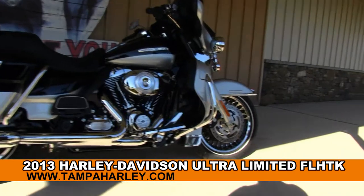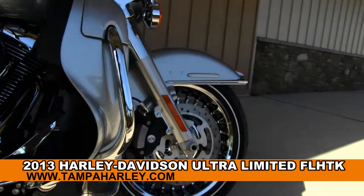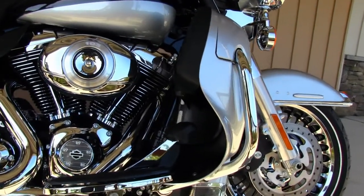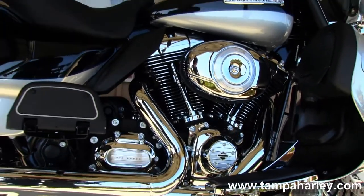The Limited starts out front with the black and chrome cast aluminum 28-spoke front rims. Color-to-match lower fairings with built-in glove boxes. Big powerful 103 cubic inch engine with an integrated oil cooler and 6-speed cruise drive transmission.